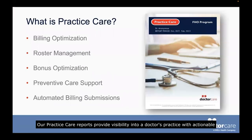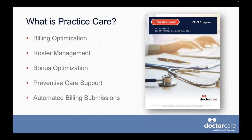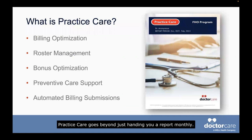Our practice care reports provide visibility into a doctor's practice with actionable insights that are easy to read and digest. We generate reports that help family physicians improve on billing optimization, roster management, bonus optimization, preventive care support, and automated billing submissions. Practice care goes beyond just handing you a report monthly — doctors are now part of an interactive, intuitive, and responsive program where Dr. Care is helping you manage all aspects of your practice.